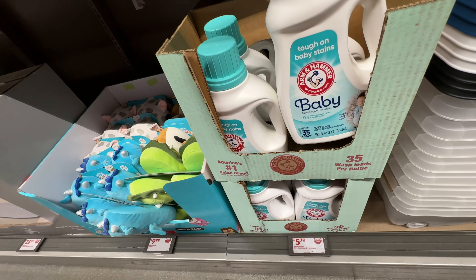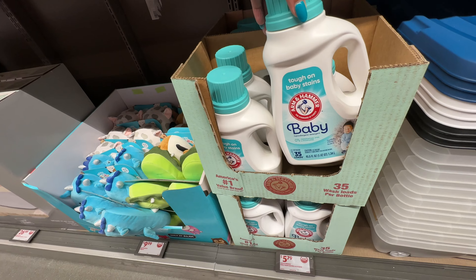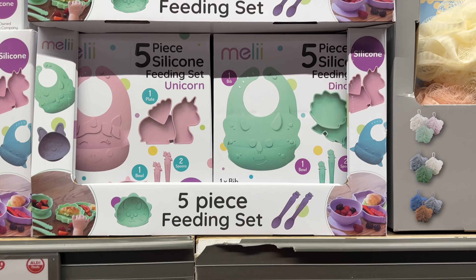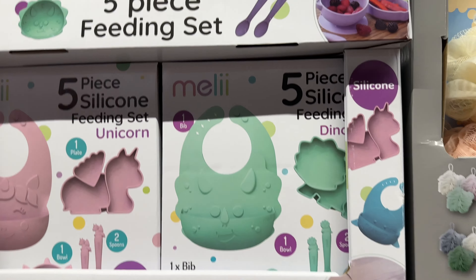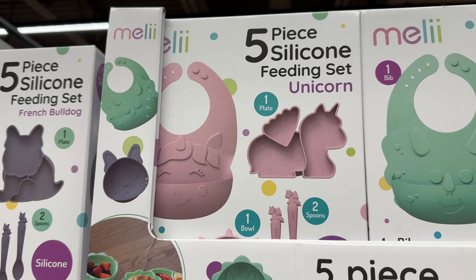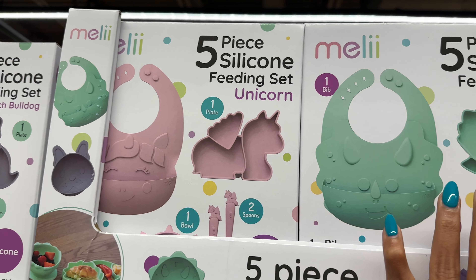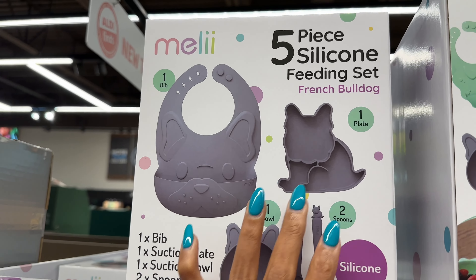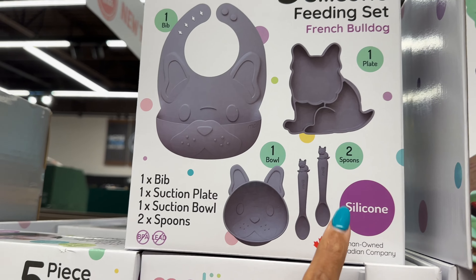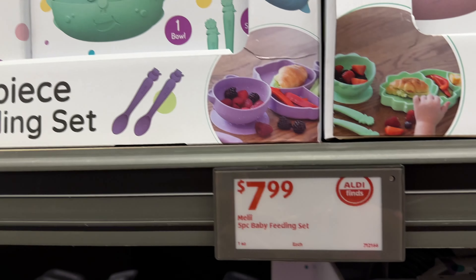This one is cute — it's shaped like a cloud and it's $8. They also have the Arm & Hammer Tough Baby Stain, 45.5 fluid ounces, for $5.79. And these are the five-piece silicone feeding sets in unicorn, dinosaur, and bulldog designs — you get a plate, spoons, bowls, and a bib, all for $8.